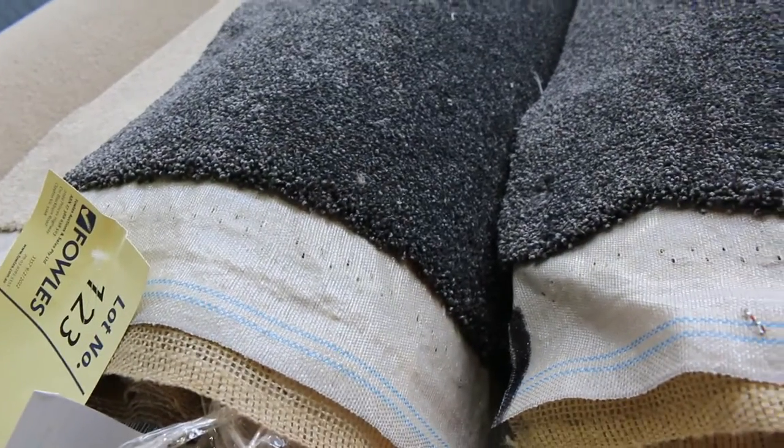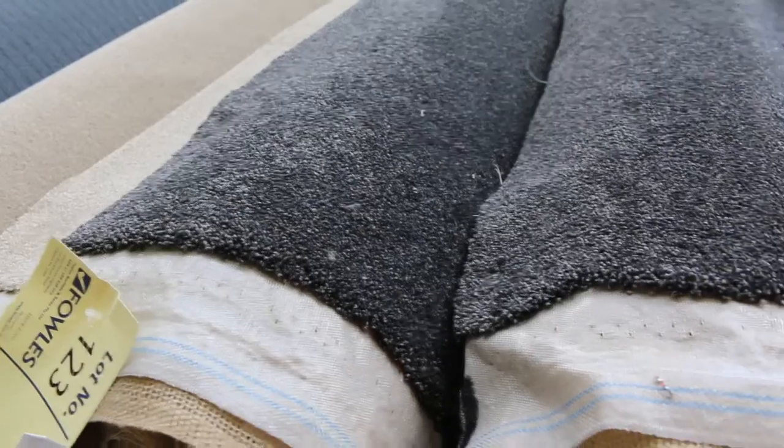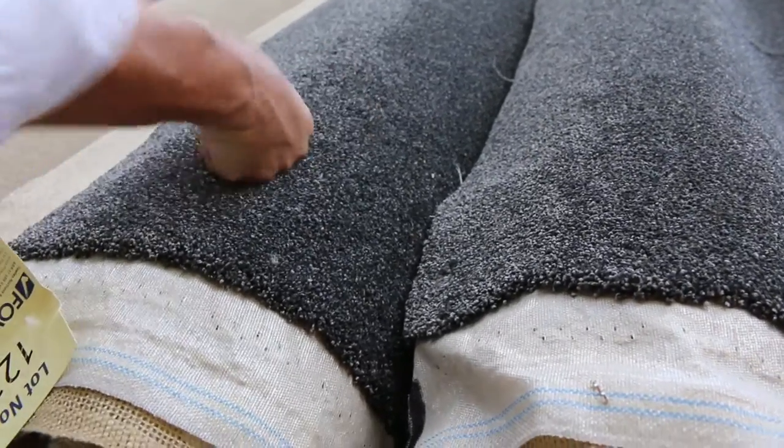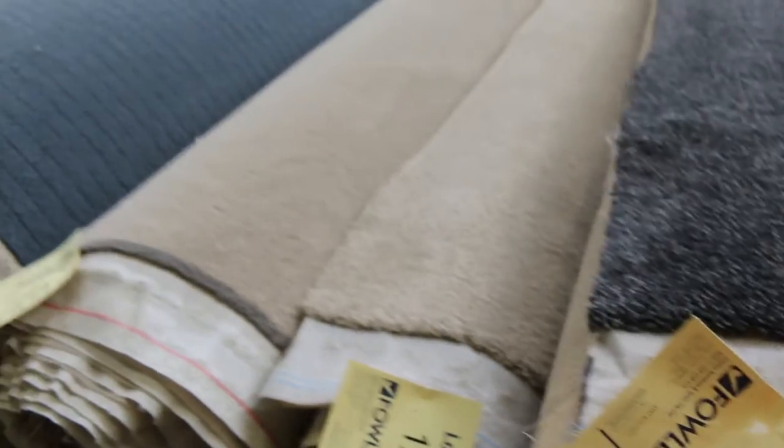Lot number 123 also the same — that one's got two rolls: a 6.3 for lot 123 and lot number 124, which is the same, is 19.2 metres. That charcoal carpet is always really popular — I'll be thinking around about $50 to $60 a metre.